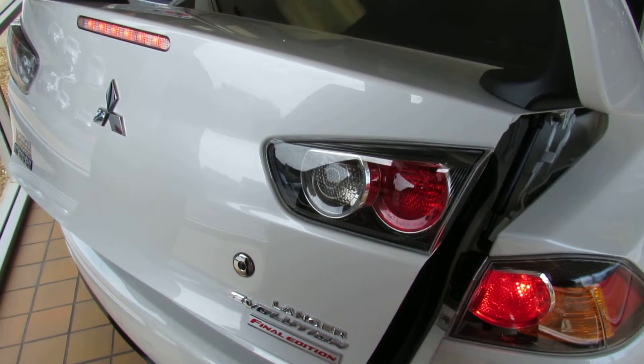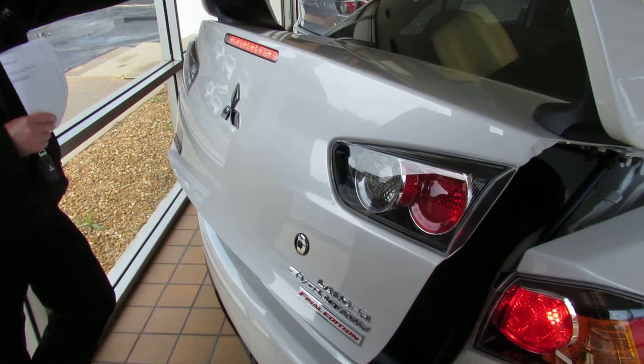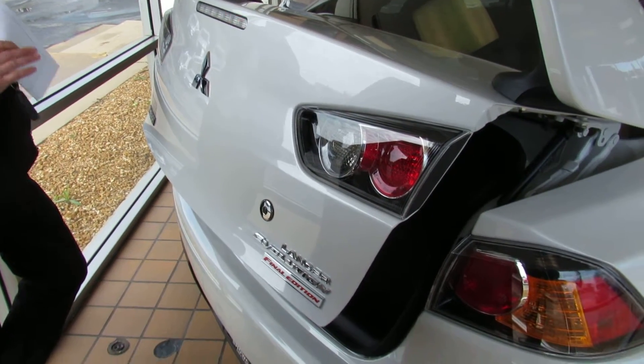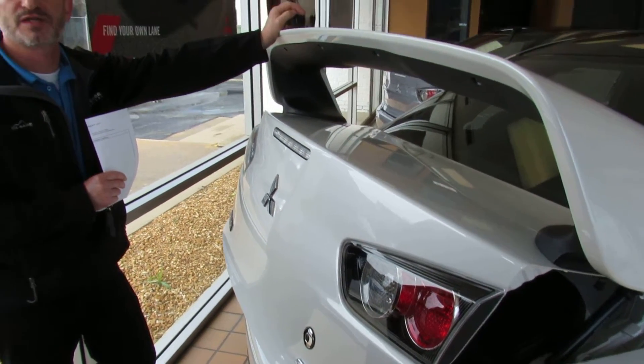So if you'd like to know more about this Lancer Evolution Final Edition car, please let us know here at Showcase Mitsubishi. We can get you specific details, let you know if there are any rebates or incentives, and what lease opportunities exist. Give us a call at Showcase Mitsubishi: 989-684-0500.